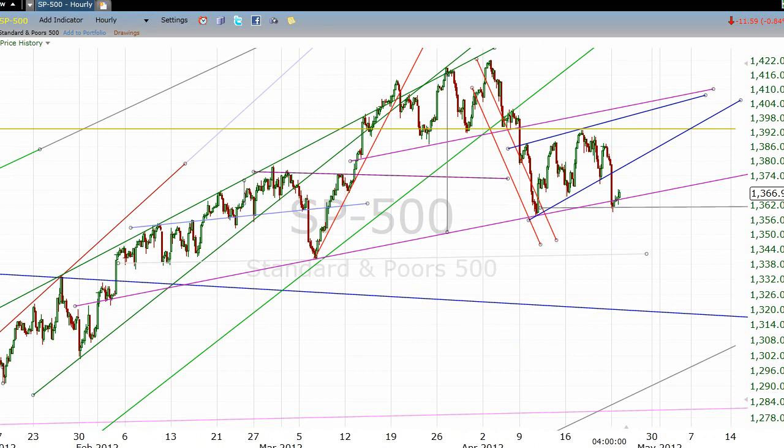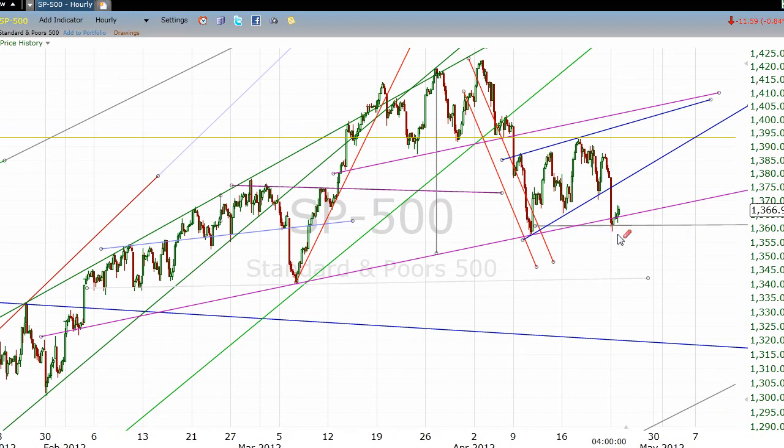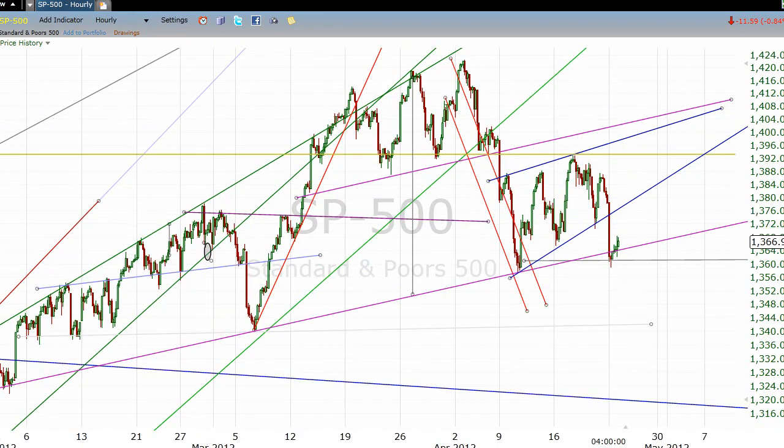Now, since it broke but only temporarily, and we closed above this line, I am not yet going to call that a broken trend. Because we've seen where, at times, things get a little squirrely, and moves sometimes take things out of range just a bit. So I'm not calling this broken quite yet.